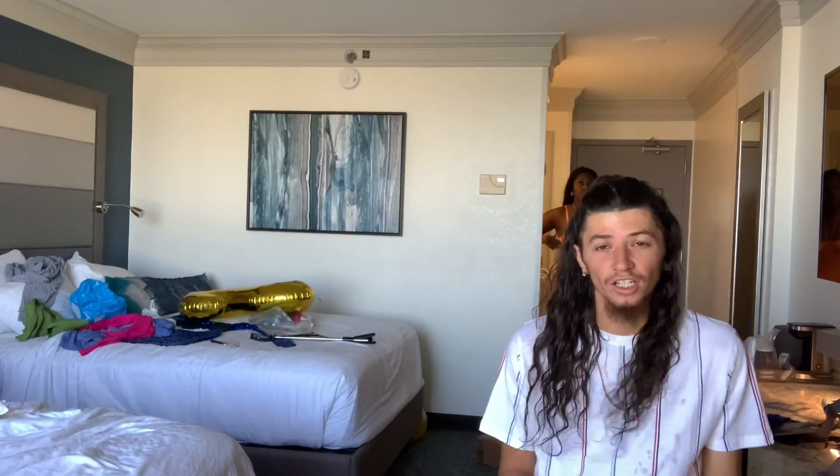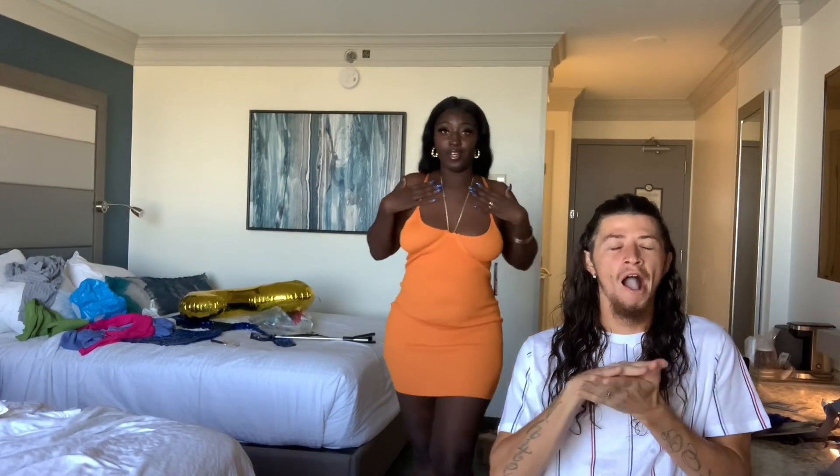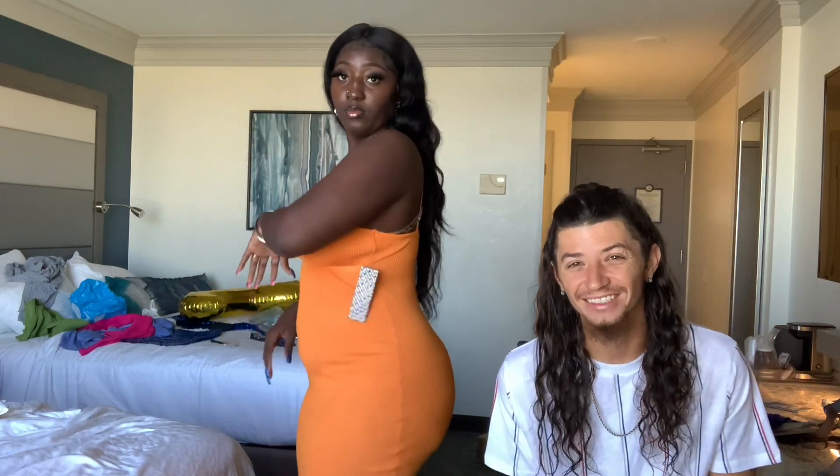Alright y'all, this is outfit number one, let's get it. I don't even know if I got this on right, but — I like that. The chain goes with it too, see? I like that. Something different and fancy.